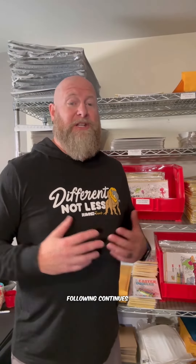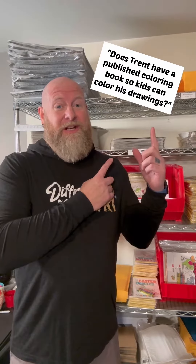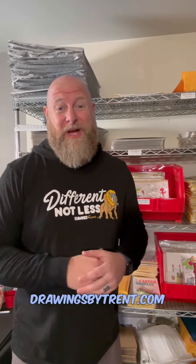Hey everybody. Trent's social media following continues to grow and that means we continue to get a whole bunch of questions like this one: Has Trent published a coloring book? We do, we have — you should check it out at drawingsbytrent.com.